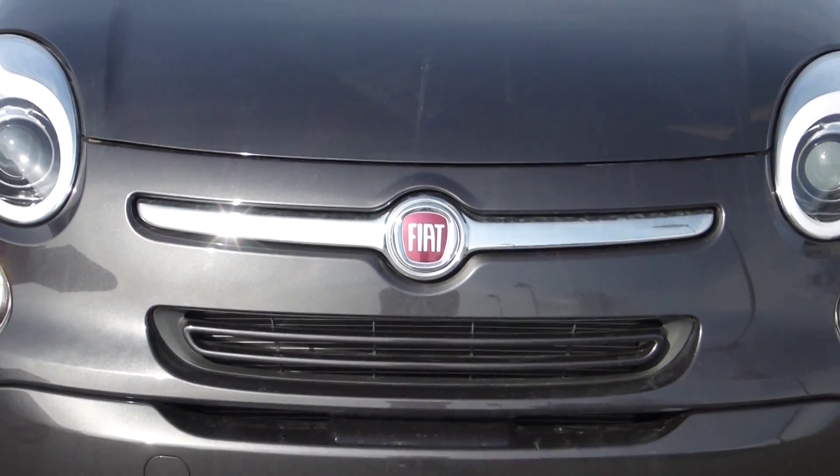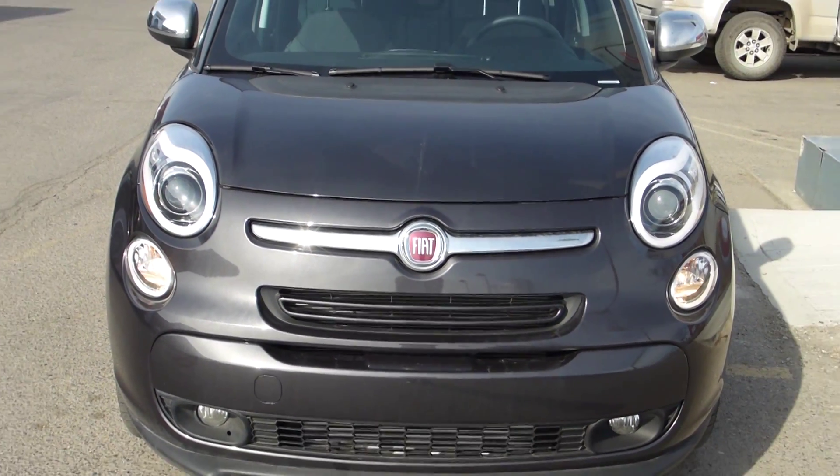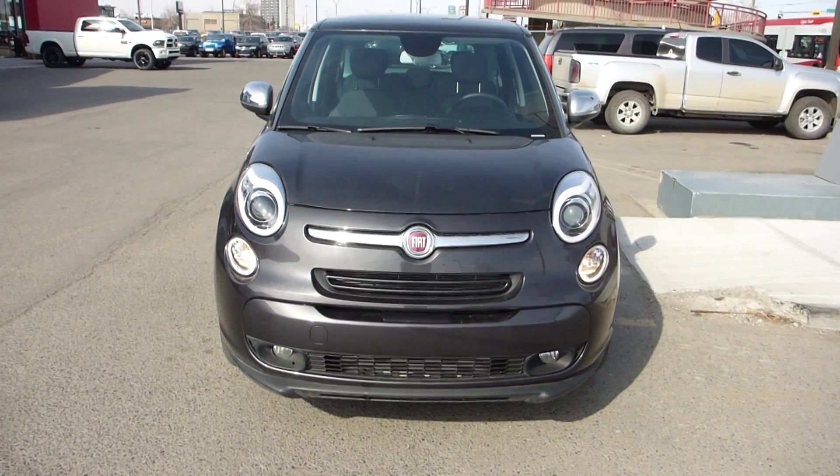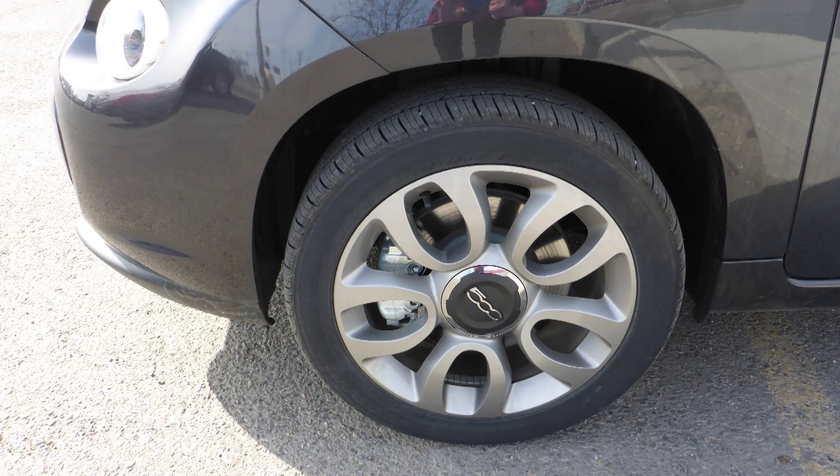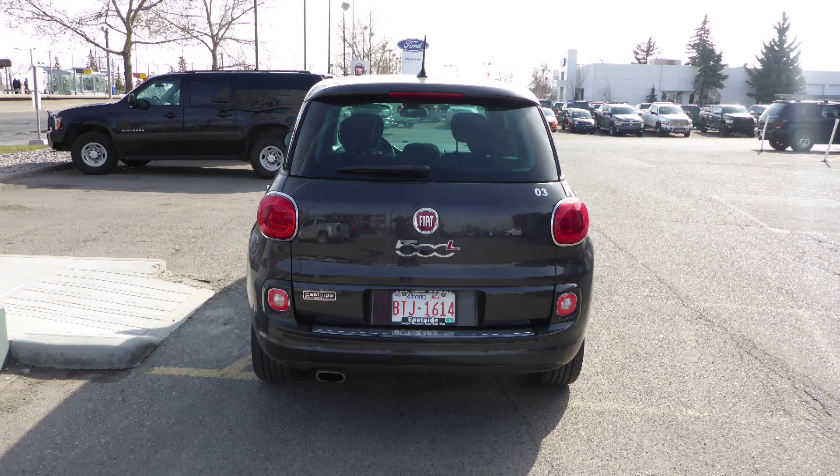Hi Fran! This 2015 Fiat 500L comes equipped with a 1.4L engine and automatic transmission, bifunction halogen projector headlamps, fog lamps, 17-inch aluminum wheels, and a grey exterior.